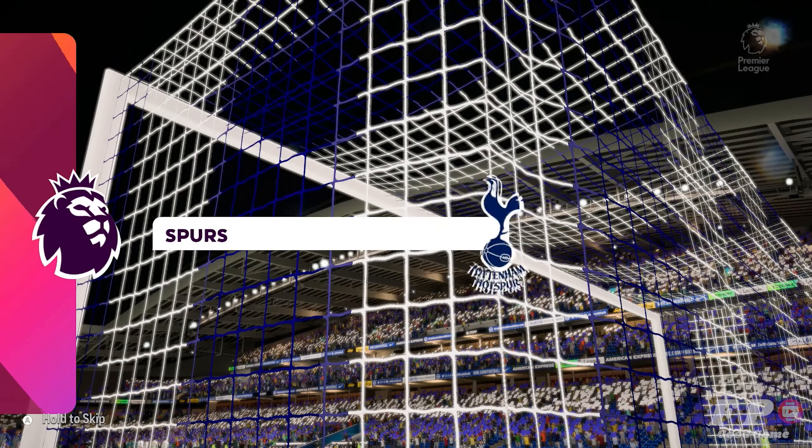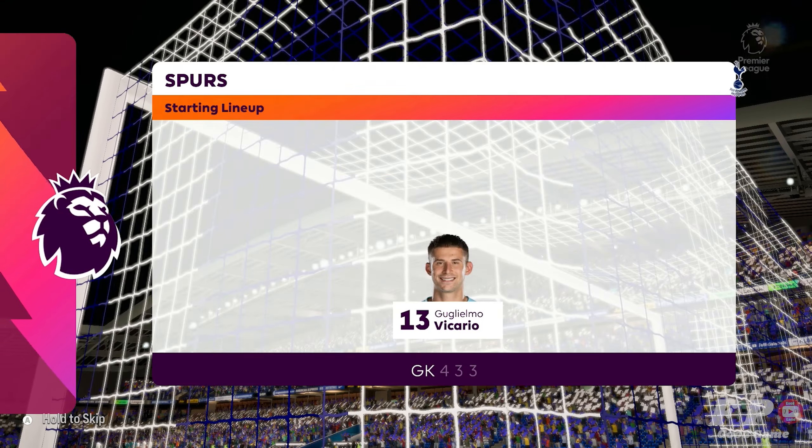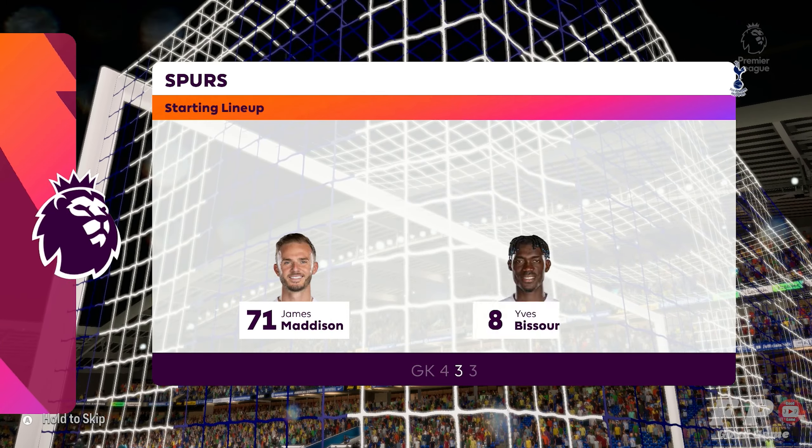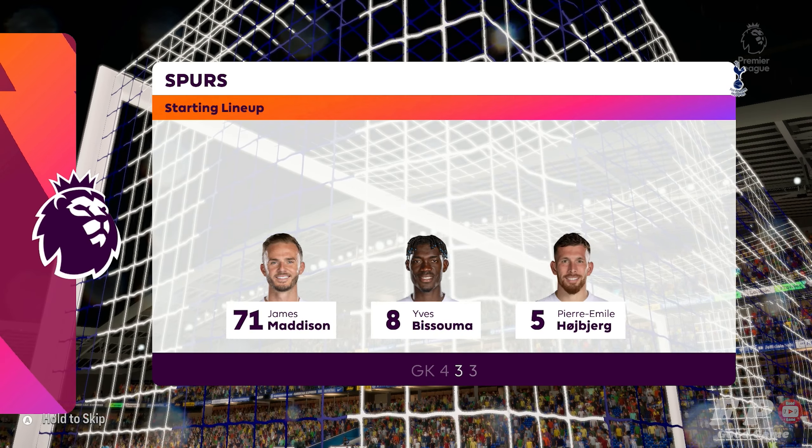This is the starting line-up for Tottenham Hotspur. Pierre-Emil Heubier plays alongside James Madison in central midfield. And the focal point in attack today — Harry Kane.